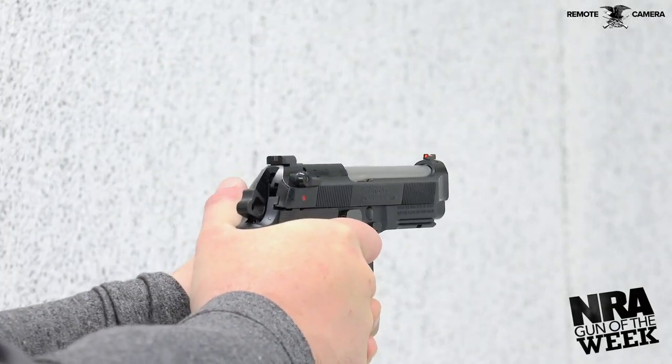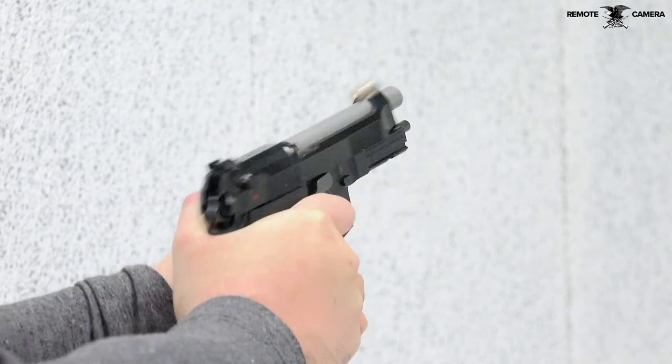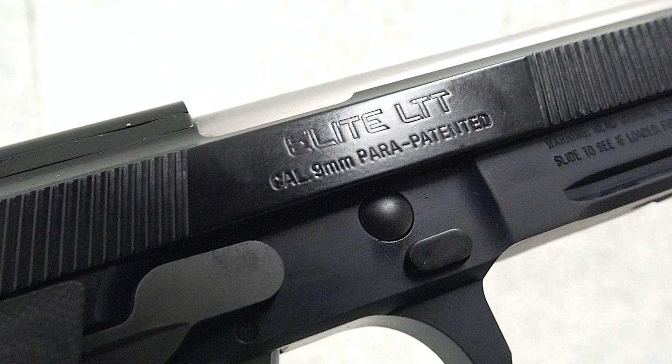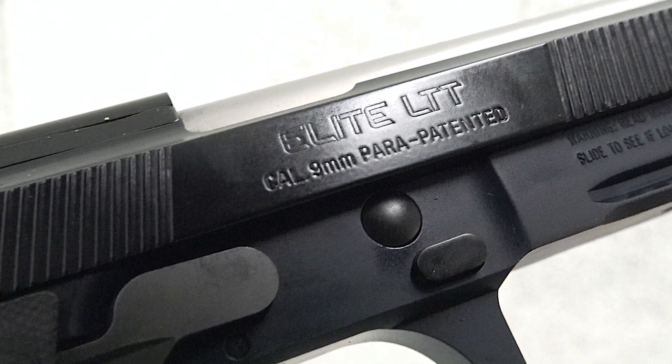The Beretta 92's fame began in 1975 following the design of the company's Model 84. Some 43 years and nearly a dozen models later, the 92G Elite LTT came to market in 2018. The formal success of the Beretta 92 design came when all major branches of the U.S. military adopted variants of the gun.